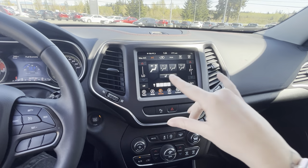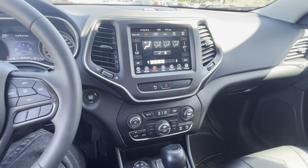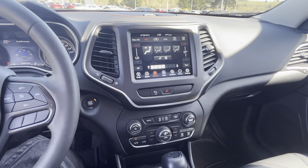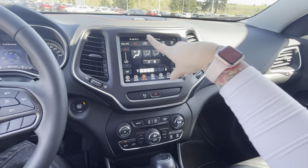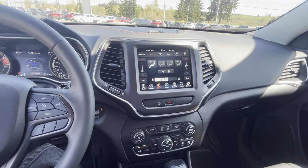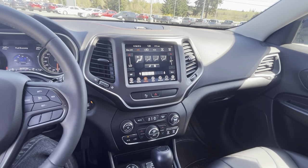Go into your climate — you can change it on the screen or down below. You have dual climates, so uniform or different temps. You have a heated steering wheel and heated seats in the front. My favorite button is always the max AC: you can hit that in the summertime, pop it on, and it blows cold air so quickly your car cools down super fast.